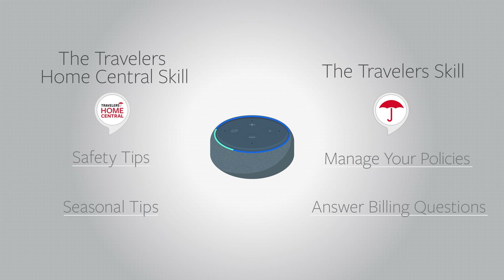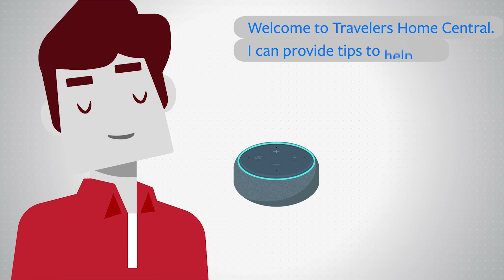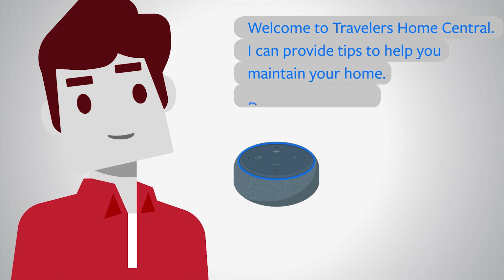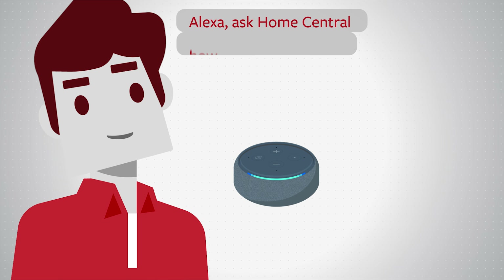Through Travelers Home Central skill, use voice commands to ask for home maintenance tips. Welcome to Travelers Home Central — I can provide tips to help you maintain your home. Alexa, ask Home Central how to prevent water damage.